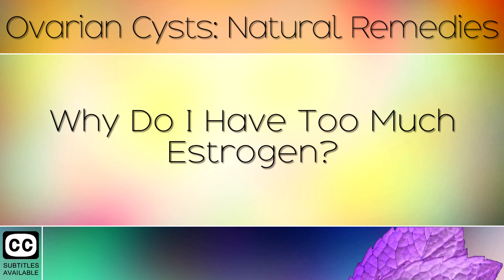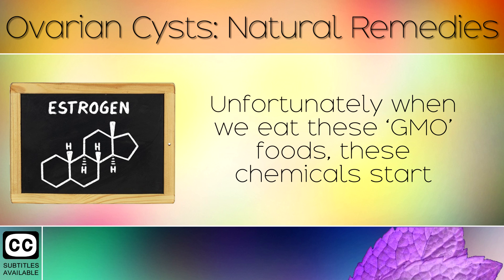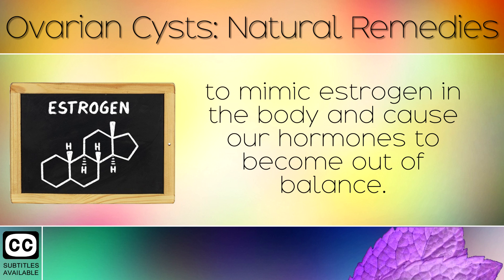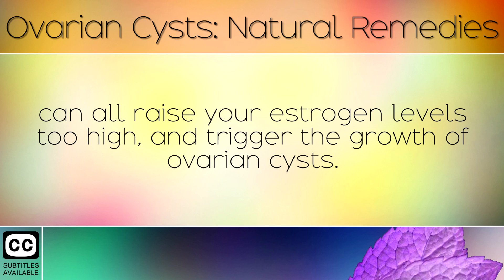Why do I have too much estrogen? There are all kinds of pesticides, insecticides and herbicides which are now used by farmers to grow our food. Unfortunately, when we eat these GMO foods, these chemicals start to mimic estrogen in the body and cause our hormones to become out of balance. GMO foods, preservatives, alcoholic drinks and sugary foods can all raise your estrogen levels too high and trigger the growth of ovarian cysts.